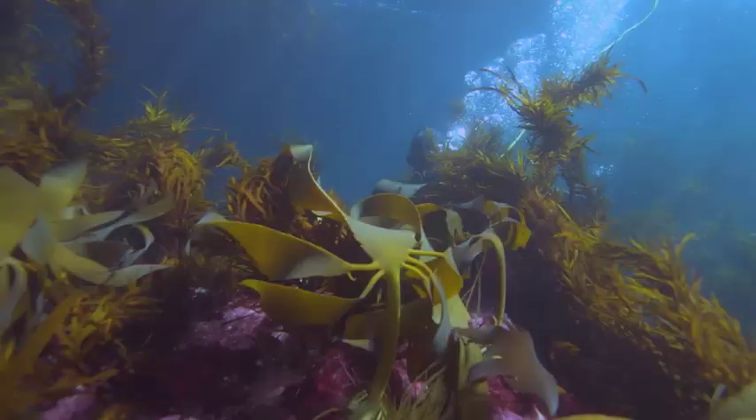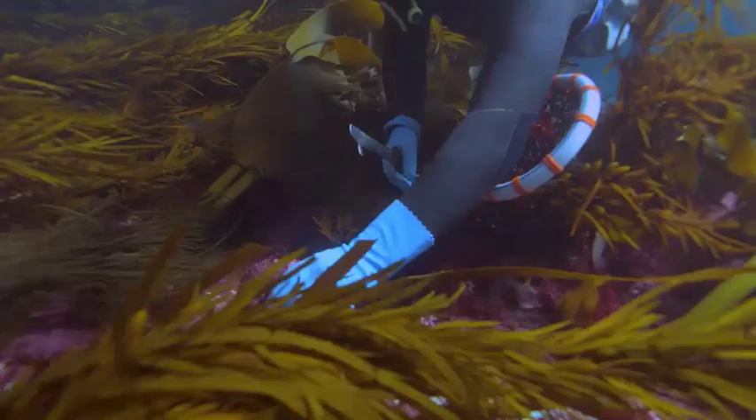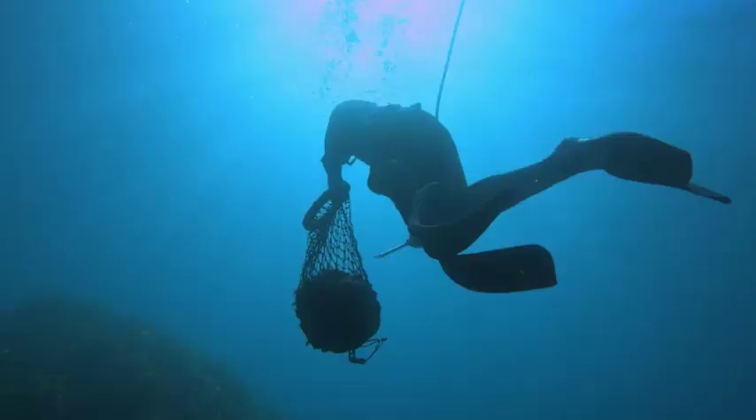Winter time is the best time to catch abalone, because the days are short and there's no sunlight so the seaweed can't grow — you can see them a lot easier. Summertime the weed is really thick, so it's a real effort to actually find the abalone. You need to hunt for them.